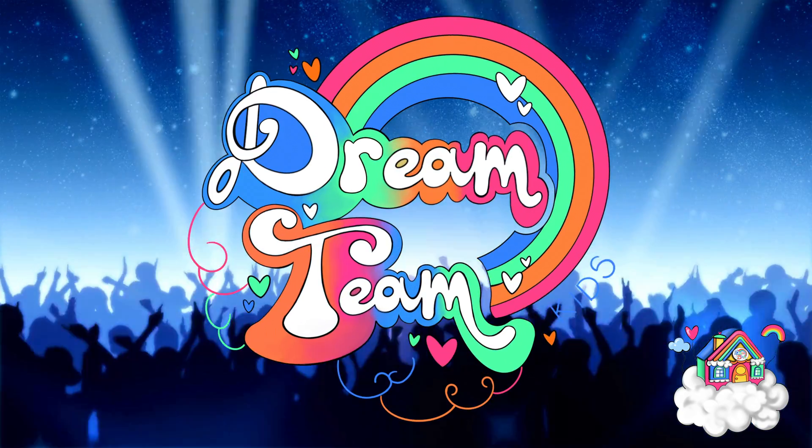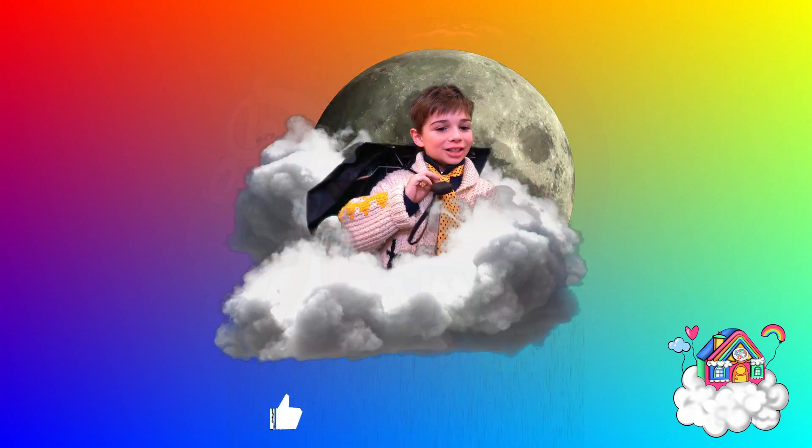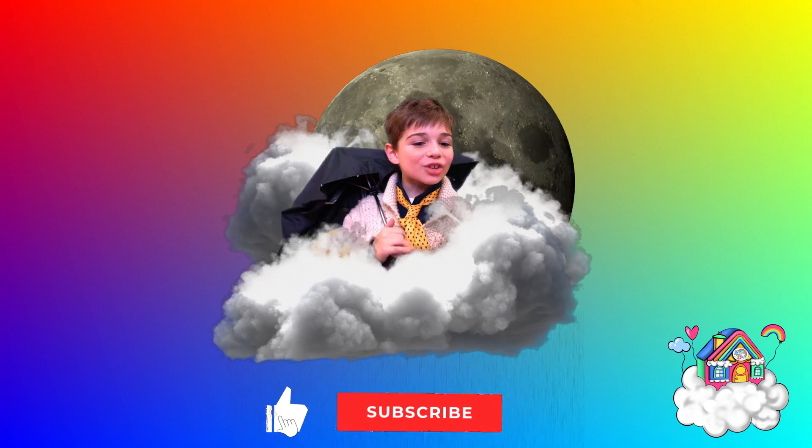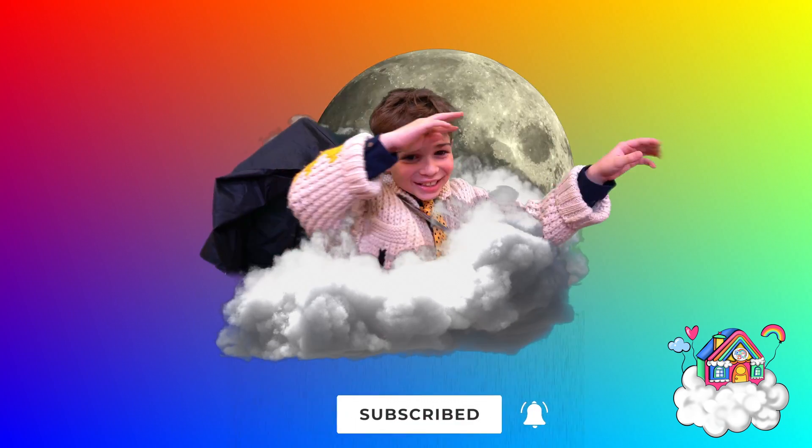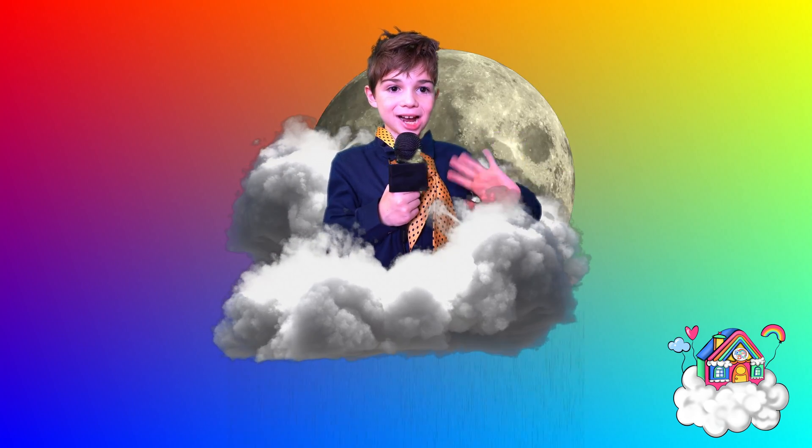But meteors can only be seen when they're much closer to Earth. So, I hope you've had fun learning all about space rocks — but also, why space rocks! Bye Dream Team Kids! Don't forget to like and subscribe to our channel, Dream Team Kids! Bye everyone, see you next time!